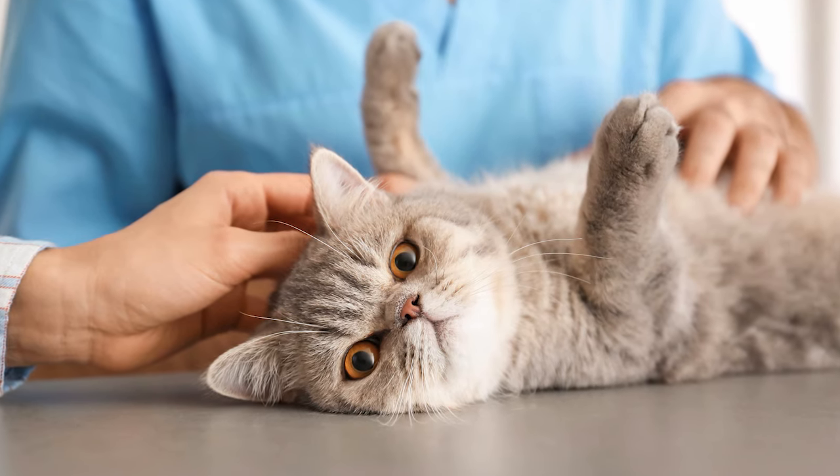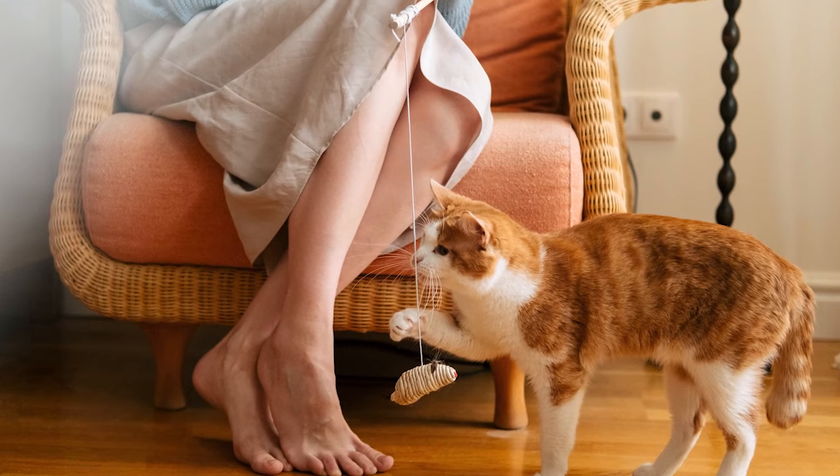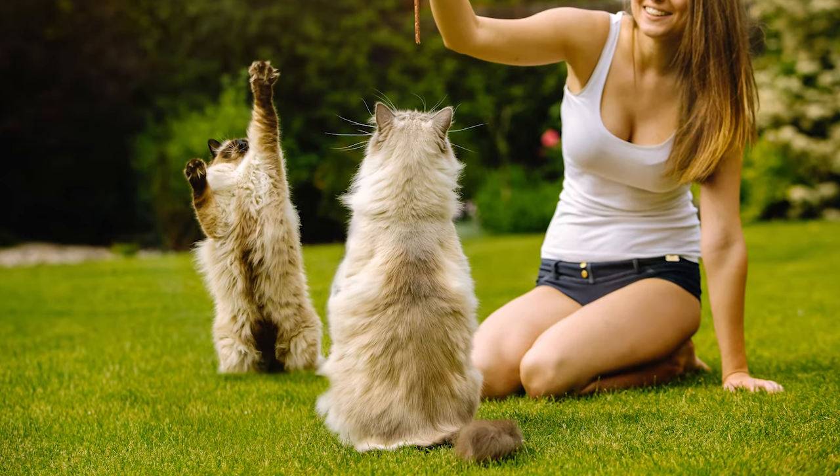Bottom line when it comes to constipation: feed your cat what your vet tells you. Another important part of treatment is getting your cat moving — the more they move around, the more the colon is stimulated by external movement, which is an important part of protecting them from constipation. As long as they don't have any medical conditions that prevent them from exercising, get them moving. It doesn't matter what you do, as long as your cat is getting their heart rate up and jumping every day for at least 30 minutes — it will help tremendously. That's all I have to say on this beautiful topic. I hope this content has been helpful. Hit subscribe so you don't miss any of the cat poop video series. Thank you so much for watching. My name is Dr. Sarah Wooten, and I will be back very soon with more video content for you.